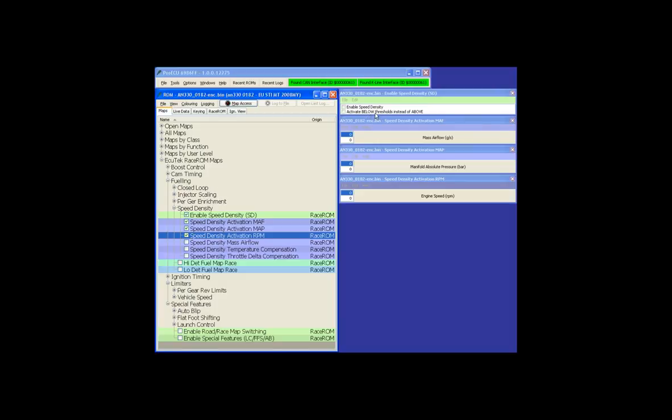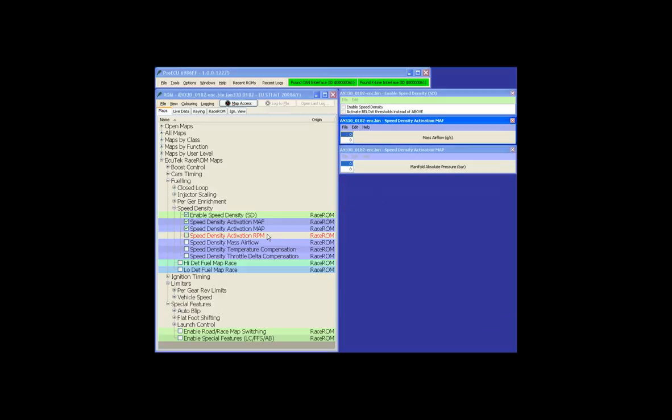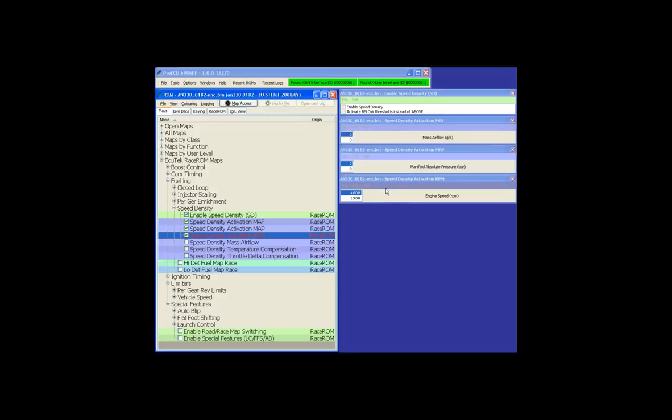Using 'Enable Below Thresholds' instead of above, you can configure either direction. You can set speed density to work only over a certain RPM, manifold pressure, or MAF reading. For example, to activate only over 4,000 RPM: press F2 to enter, put 4,000 in the top field, 3,900 in the bottom, save with Ctrl+S, and close with Ctrl+Q. The map highlights red to show it's only working over 4,000 RPM. You can combine RPM, manifold pressure, and MAF conditions.